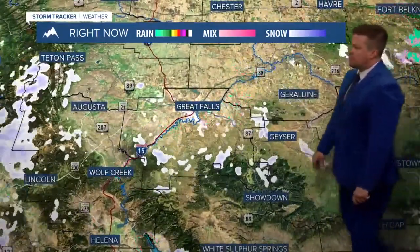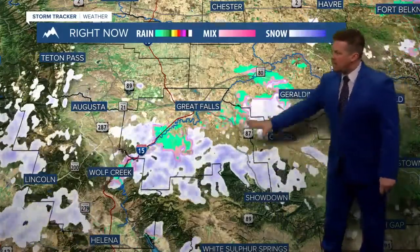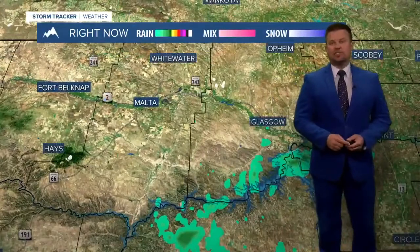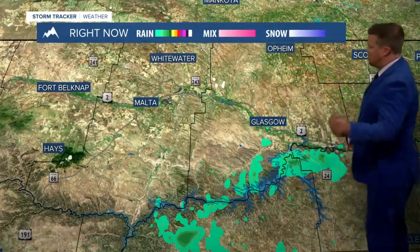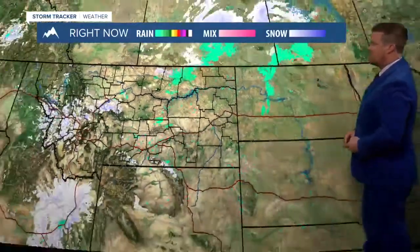Some snow came through Cascade County and Lewis and Clark County into Judith Basin County earlier. That area picked up a nice 6 to 8 inches of snow since last night — great conditions for skiing in the mountains. Showers are now moving away from Glasgow.